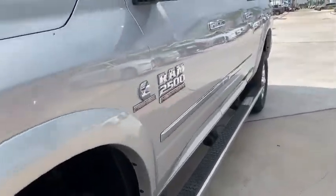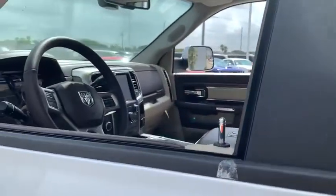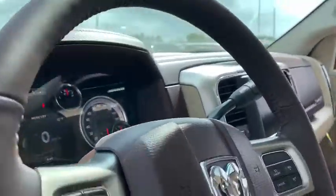Power passenger seat, backup camera, running boards, four-wheel drive, remote engine start, keyless entry, navigation system, leather wrapped steering wheel, driver lumbar, adjustable steering wheel.